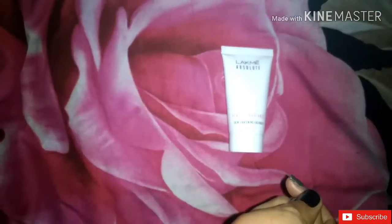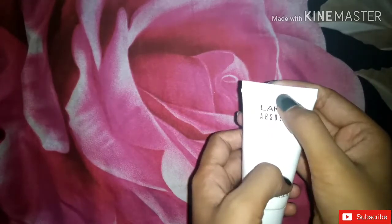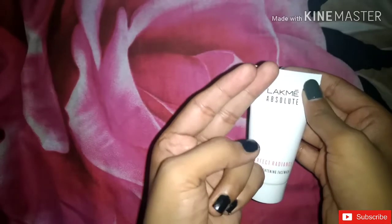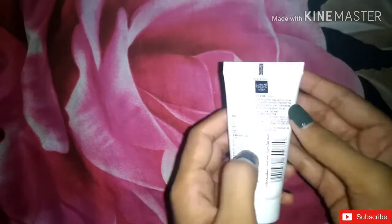Now let's talk about the product details. This face wash is 50 grams. If we talk about the expiration period, it was manufactured in October 2018 and the expiry is September 2020 — about a 2-year expiration period. If we talk about the price, it is 150 rupees. Before it was 130 rupees, now it's 150 rupees, so the price has increased.